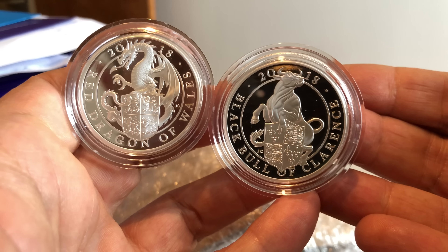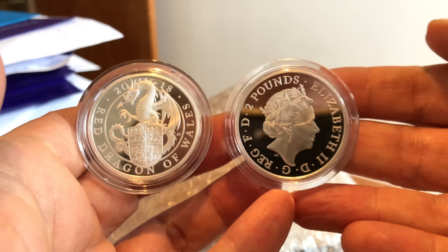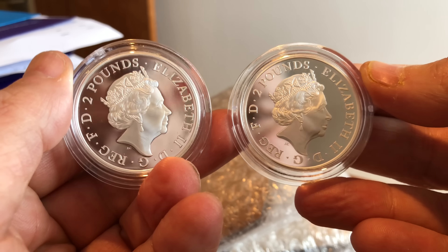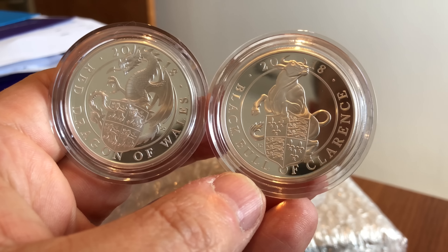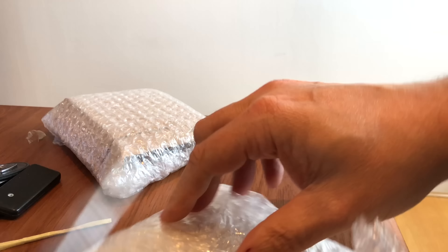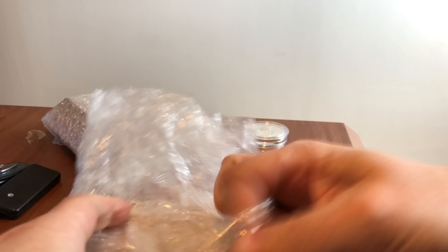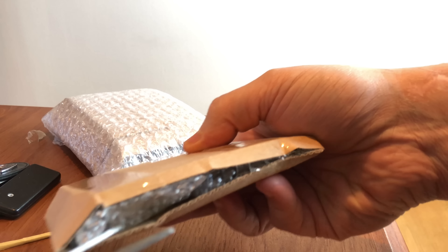I haven't been receiving many silver coins to grade recently because the grading costs are so high in proportion to the coin's value. For one ounce of silver the Royal Mint already charges an extraordinary amount for these proof limited edition coins. The Royal Mint currently produces four main series: the Sovereign series, the Britannia series, the Queen's Beasts series, and the Lunar series.